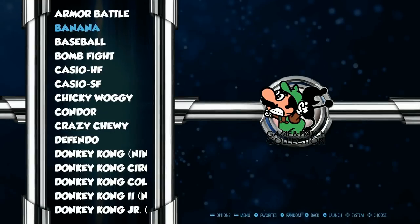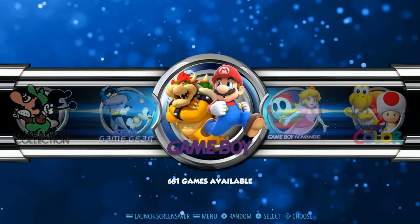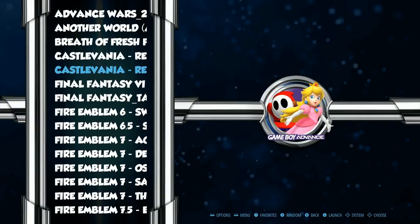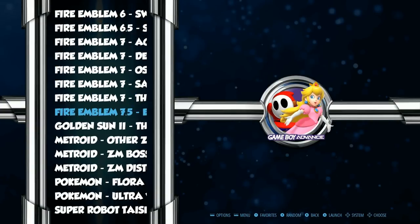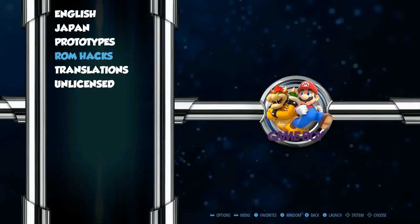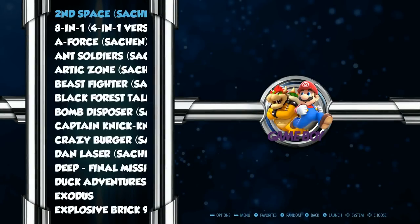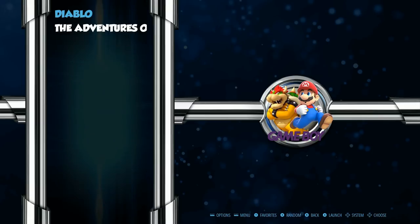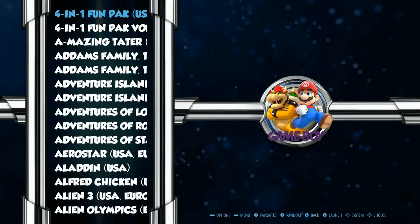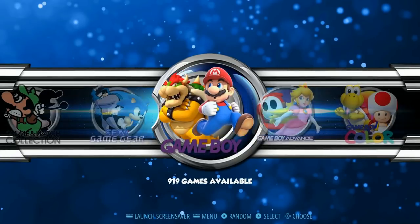Game Boy: 681. Game Boy Advance: 919 — with some ROM hacks including Pokemon, Metroid, Super Robot, and Game Boy ROM hacks, translations, unlicensed, and prototypes. Japanese titles and English titles. So 681 there for Game Boy.